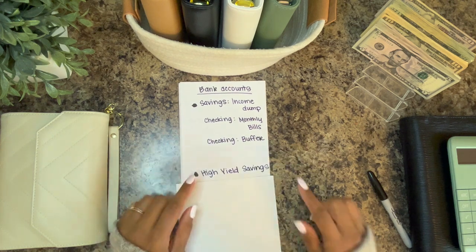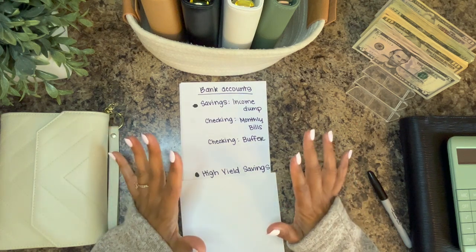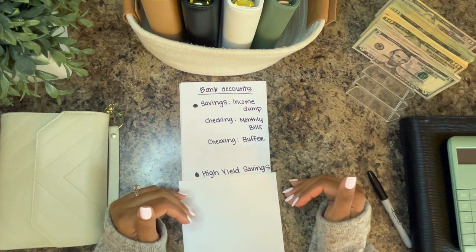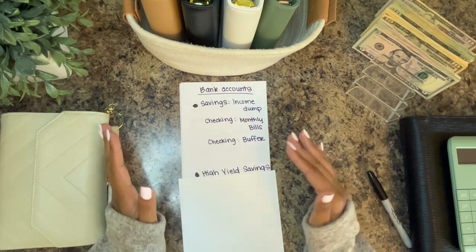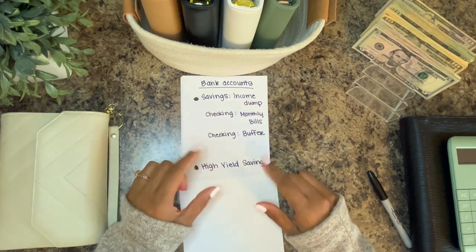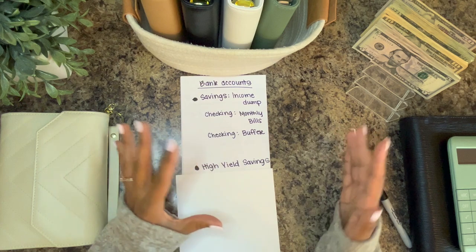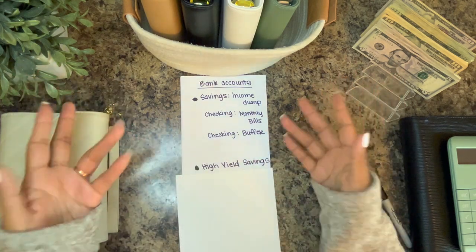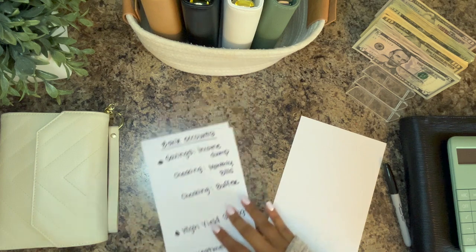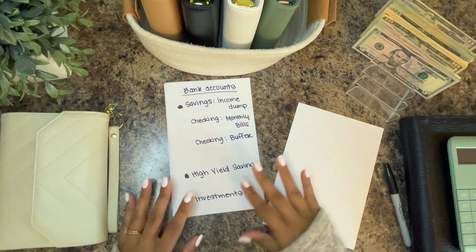Next we have our high-yield savings account. I have both Ally and Capital One — I like both. Ally does take a while to get money back out to our regular bank account, but transferring money in is fairly quick. I do have a debit card attached to the high-yield savings checking. Capital One I like as well — it's fairly easy and I like the buckets. Either one I'd recommend. And then last we have investment accounts that we choose to invest in and split our money up into.